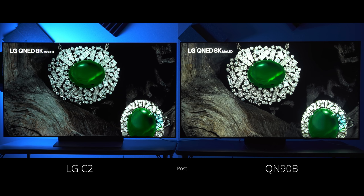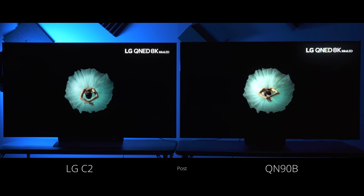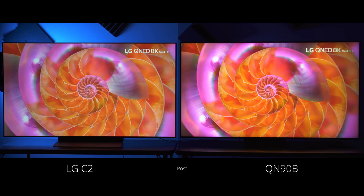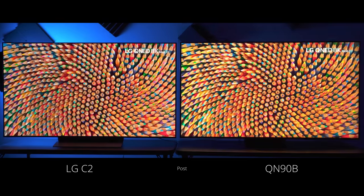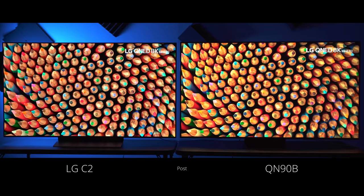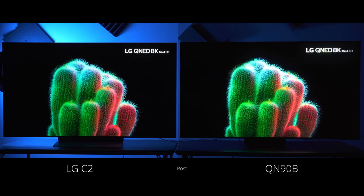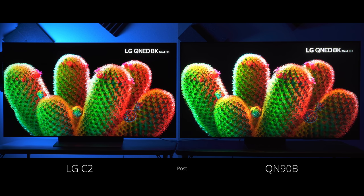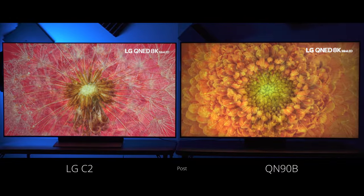In my experience talking to viewers over the last two years, it really does boil down to what we talked about in this video, and I hope that helps you see the difference and choose which one you like most. If you enjoyed this video, please hit the like button and consider subscribing — I'll have more side-by-side content, TV reviews including the QN90B, the LG C2, and the QD OLED. If you want to see more videos on the QN90B or the LG C2, I'll have those on my channel. Thank you so much for watching — have a great day and I'll see you in the next one.